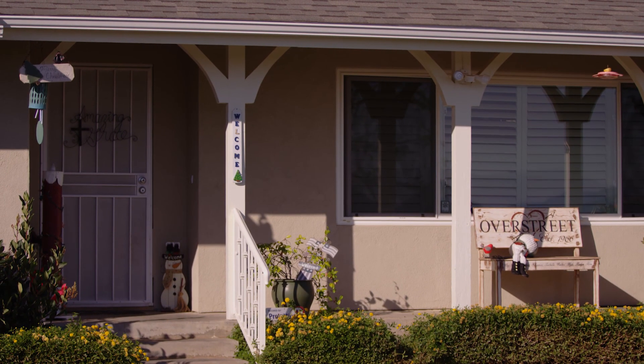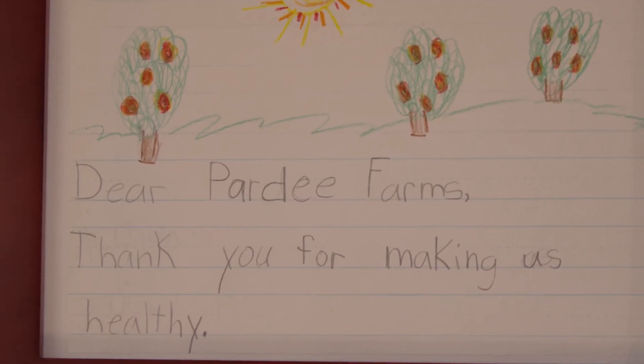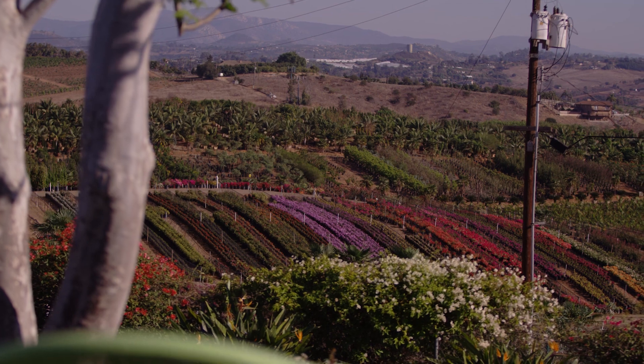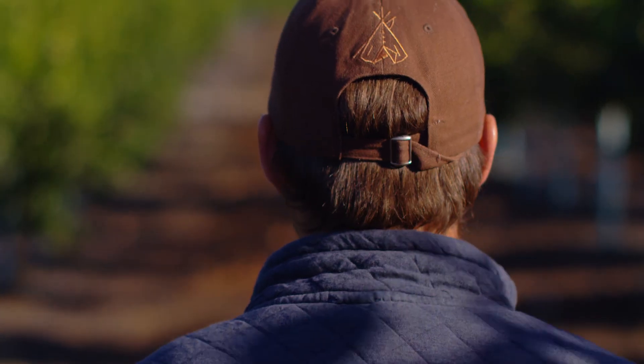I've been fortunate enough to be able to come here and continue the legacy on this farm, and hopefully my children — the next generation — can continue to run these farms, but we're only going to be able to do it through increasing our efficiency and our productivity and just being good stewards of the soil.